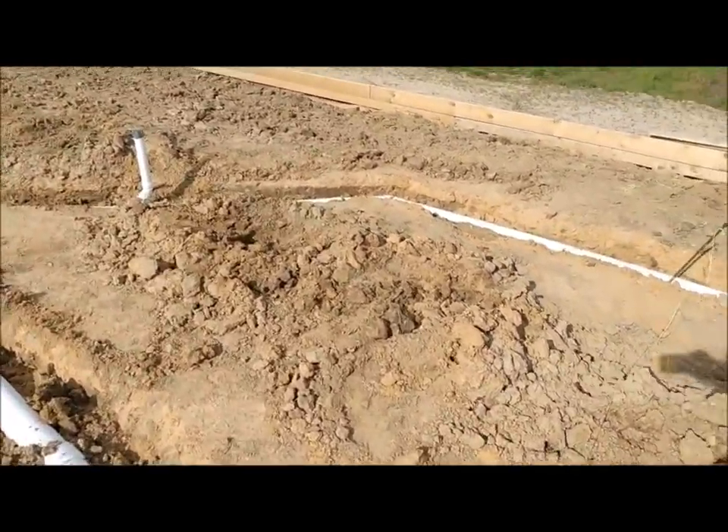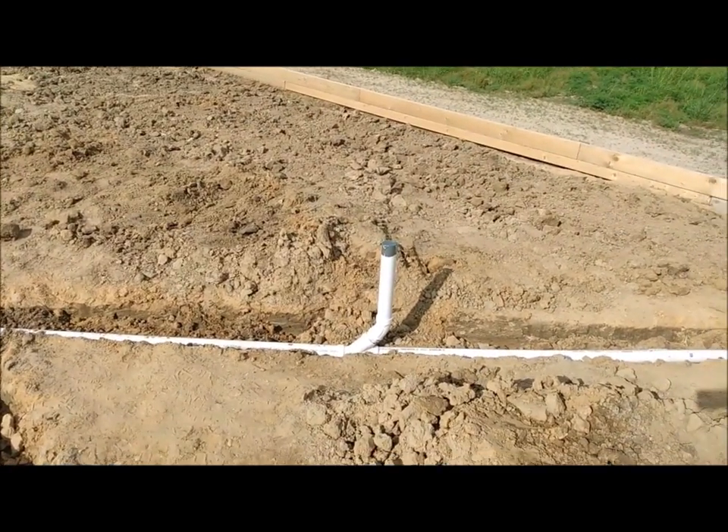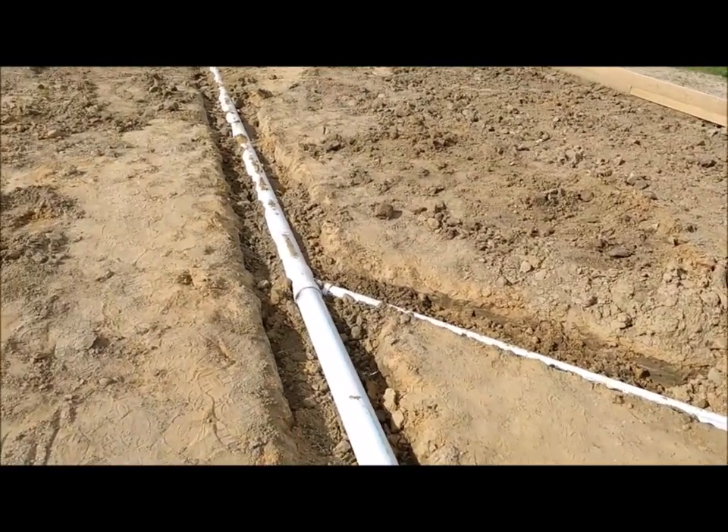You can see this Y right here — that's going to be the drain for the kitchen sink where it's going to come in.